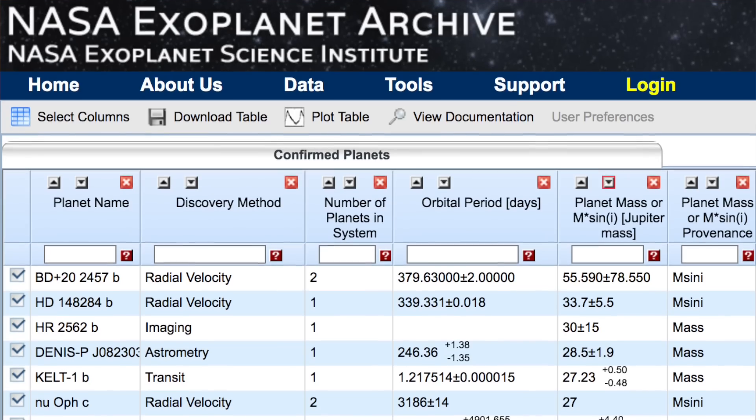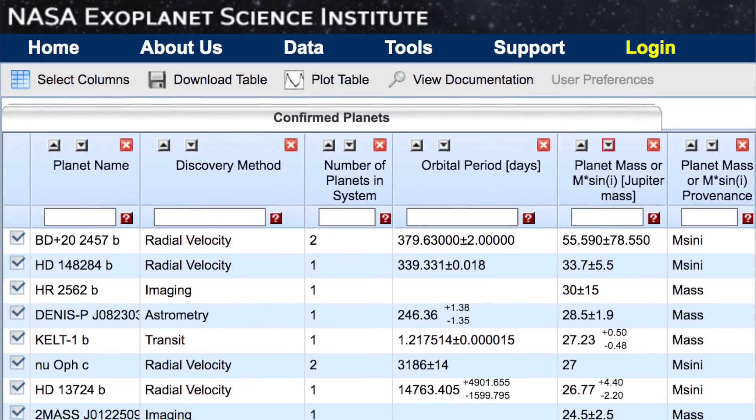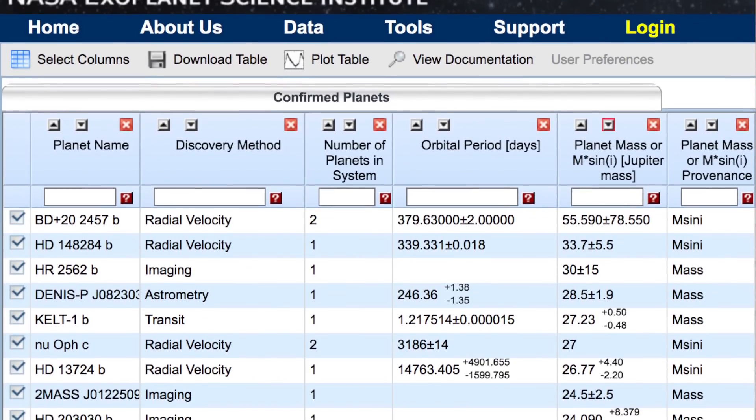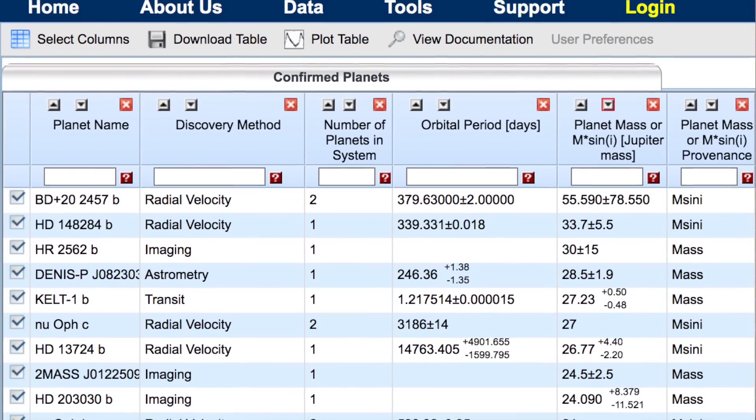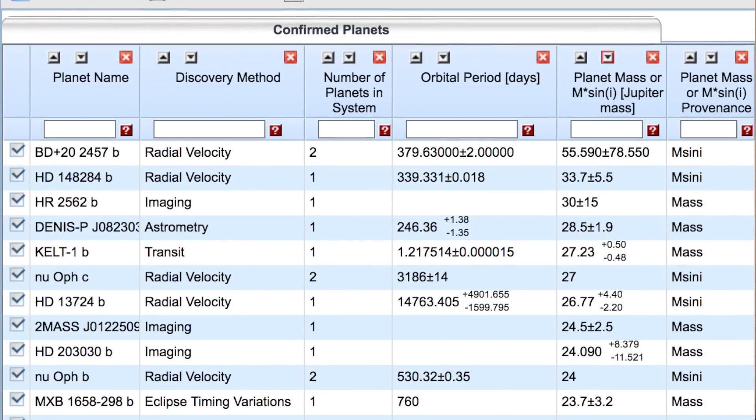Our closest star system, Alpha Centauri, is actually three separate stars: Alpha Centauri A, Alpha Centauri B, and Proxima Centauri. If you have a binary system and one of those stars happens to be a brown dwarf or lower mass, do you have two stars or a star and a planet? Some of the most massive confirmed exoplanets we've found are up to 33.7 Jupiter masses — that's HD 148284 b — and 26.7 Jupiter masses — HD 13724 b. There's a lot of gray area here with no clear defined mass cutoff.